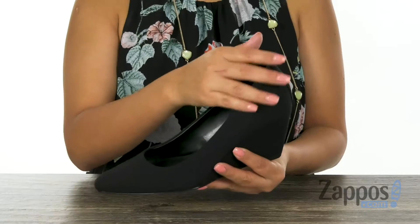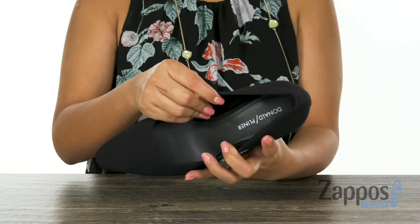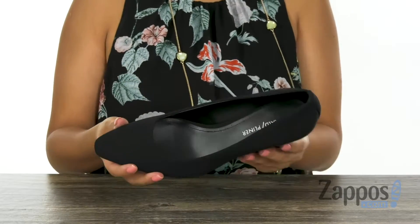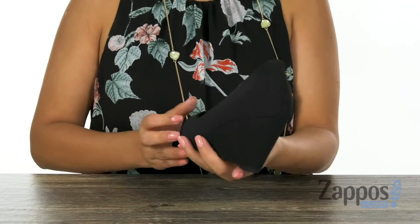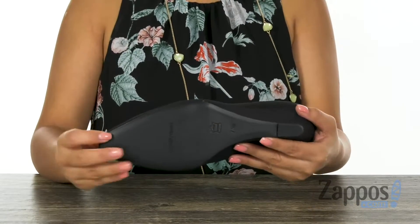Here we have an upper that is made of soft man-made materials with a pointed toe design. Inside there is man-made lining with a padded footbed to keep your feet nice and comfy. There is a wrapped wedge heel for that extra boosting height, and it's all on a man-made outsole.